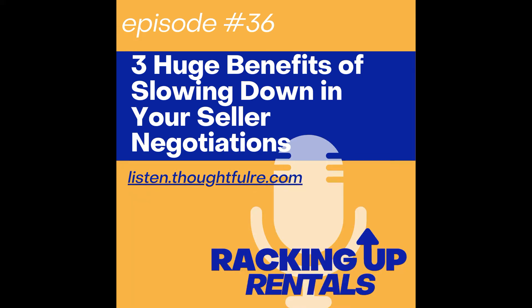In today's episode, we're going to talk about the great value that there is for you as the buyer when you slow down in your seller negotiations. Let's step back and ask ourselves: why is the common advice, the common training, the common real estate investing education to move fast and to get to a number as soon as possible and to find out if there's going to be a deal here for you?